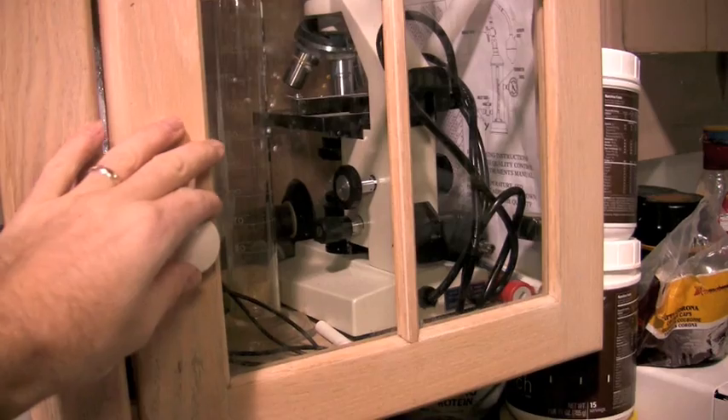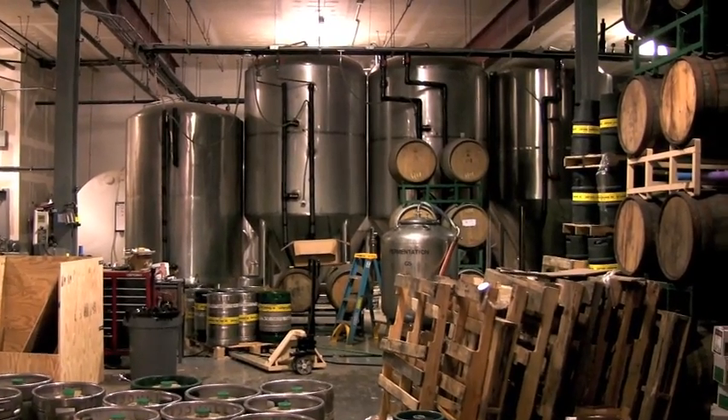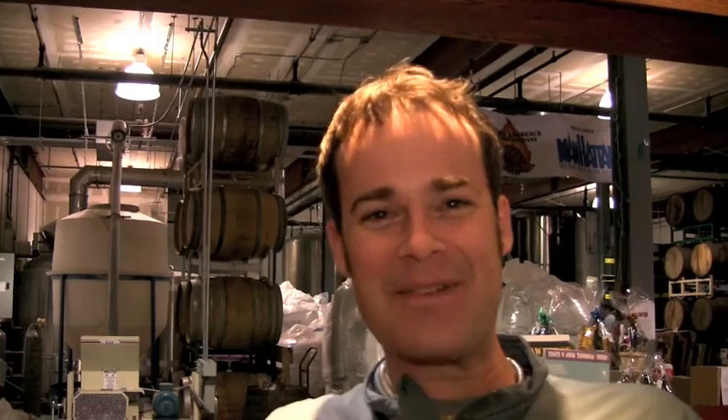Somewhere near the intersection of art, science, and inspiration lies brewing. And just a few minutes north from there is the Captain Lawrence Brewing Company. Welcome back to the Happy Hour, guys, and welcome to Pleasantville, New York. We are here at the Captain Lawrence Brewing Company, actually in their tasting room.